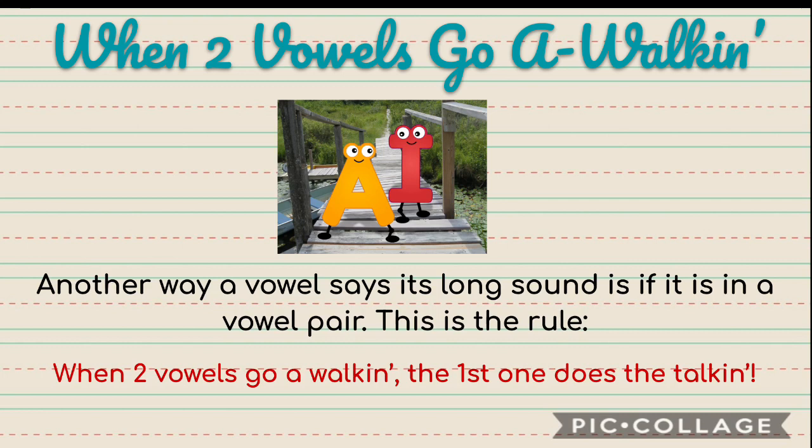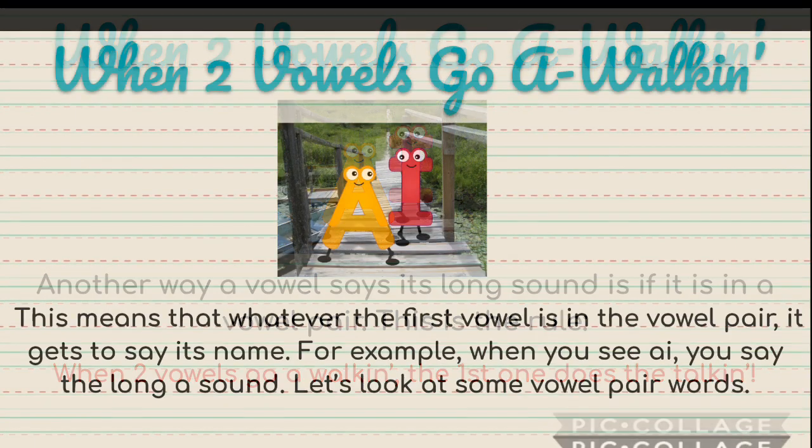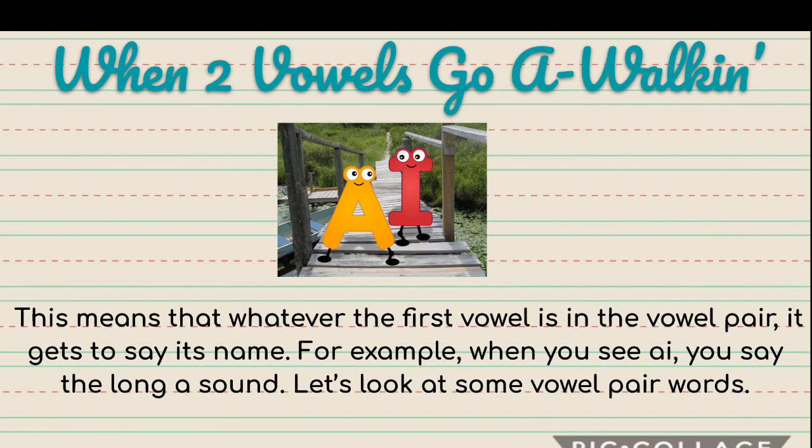Another way that a vowel says its long name is if it's in a vowel pair. This is the rule: when two vowels go a-walkin', the first one does the talkin'. This means that whatever the first vowel in the vowel pair is, it's the one that gets to say its name. For example, when you say A-I together, you say the long A sound because A comes first.